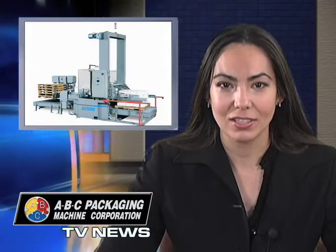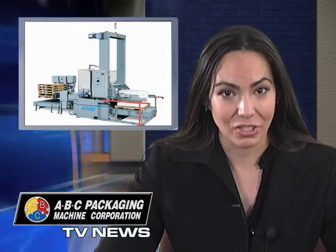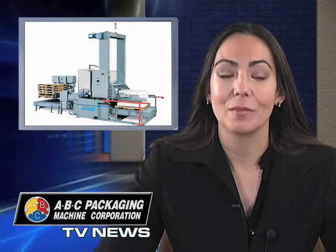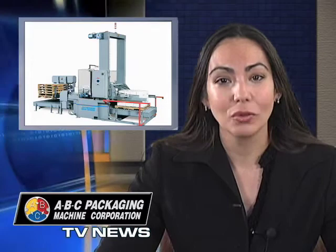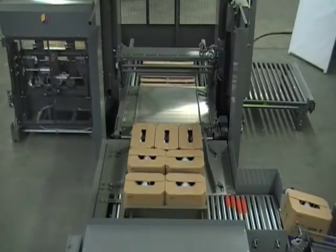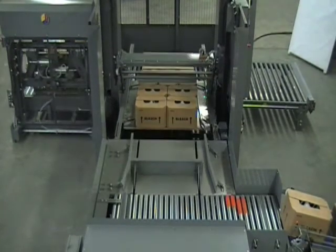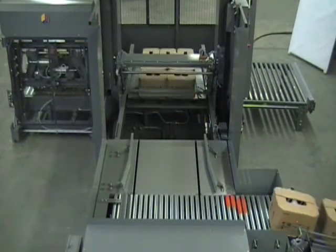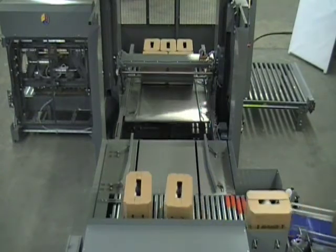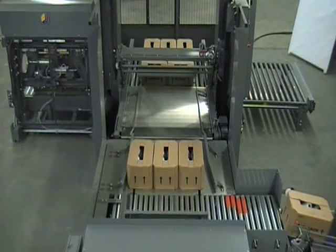Looking for a robust palletizer with top reliability, flexibility, and low cost of operation? Check out the model 72A palletizer from ABC. These low-level machines give you the best of all worlds: economical low-level design with low or high-level product feed, rugged construction for top reliability and less downtime, one-touch control and automatic changeover, and modular designs for total flexibility and unlimited upgrade options for the future.